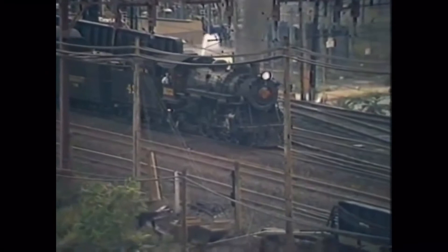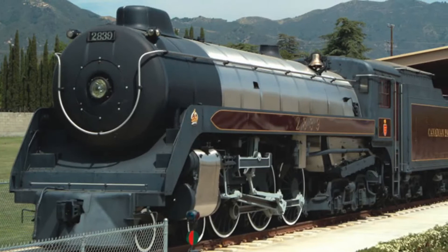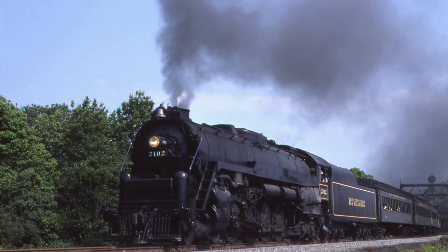Whose class was nicknamed the T-Hogs for their size, and ex-Gulf Mobile and Northern number 425, a 4-6-2 Pacific based on the USRA design during World War I, nicknamed the Four and a Quarter for its number. However, the three-engine program would be short-lived, as 2839 was sold off to the Nethercut Collection in Salmar, California, where it stands on display today.